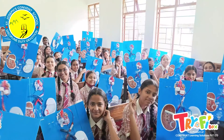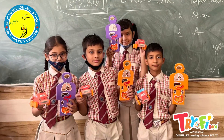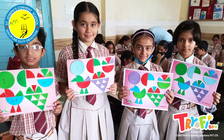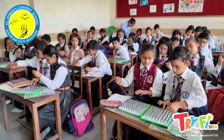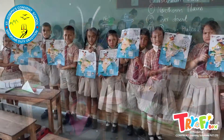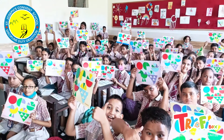Learning by doing is the catchword of the present time. Students are learning a variety of concepts by involving themselves in the classroom. STEM-type activities are helping students become future-ready for the 21st century, and the new education policy of India is insisting on this aspect of practical learning.